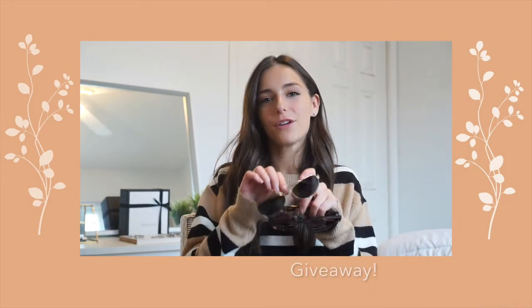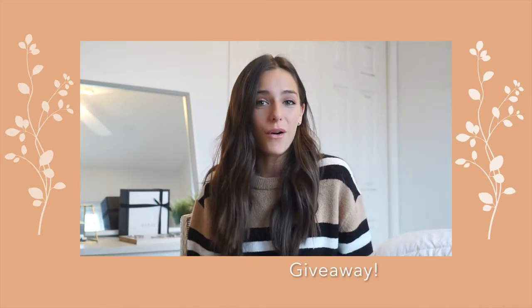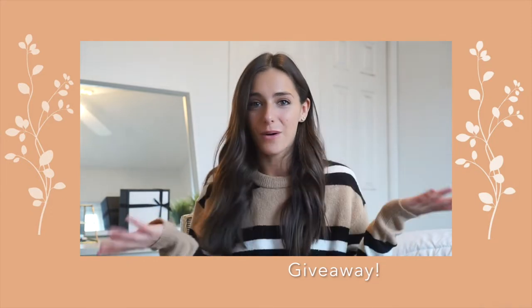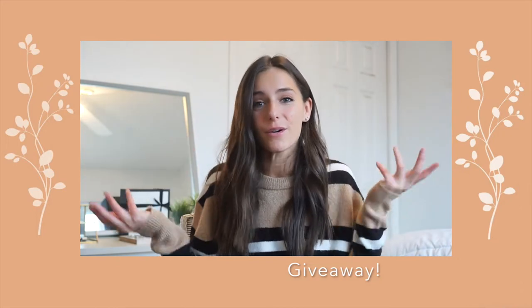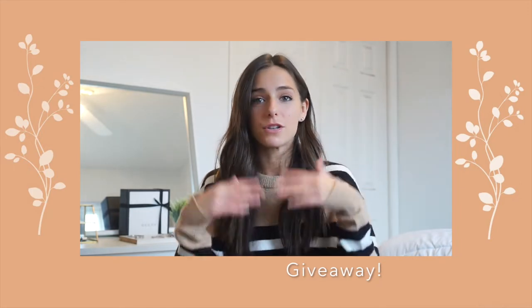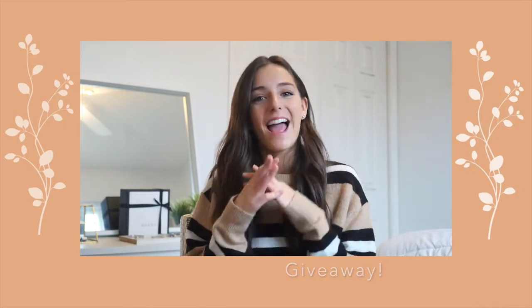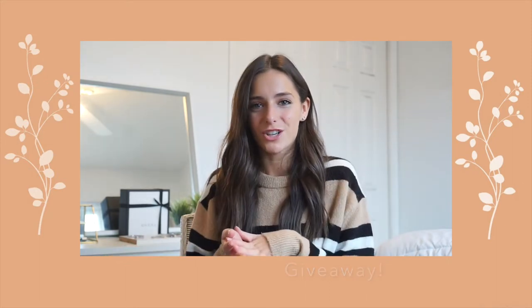Let me tell you about the giveaway I'm doing with Diff Eyewear. I have three pairs of sunglasses so I'm going to do three winners rather than having one person win three pairs. All you have to do is follow me on Instagram at Carly Medico, subscribe to my YouTube, and then DM me on Instagram a screenshot showing you're subscribed. At the end of the week — let's say Monday — I'm going to use a random generator on the computer and randomly pick somebody, then announce the three winners and send the glasses to you once you send me your shipping address.